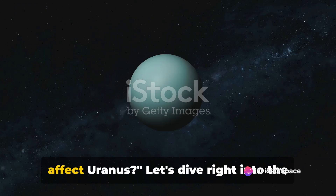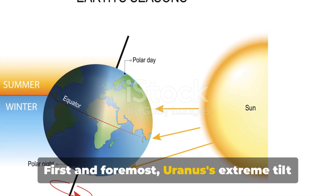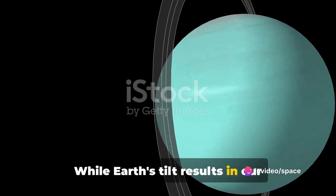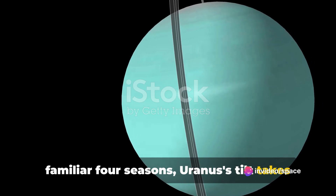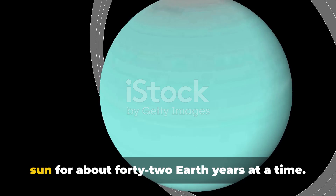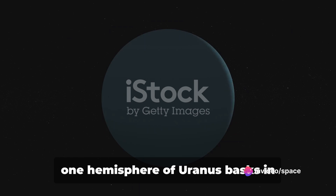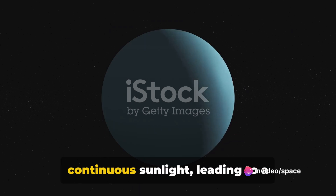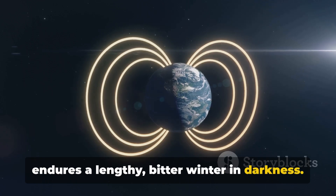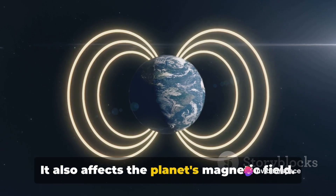So how does this extraordinary tilt affect Uranus? Let's dive into the aftermath of this celestial phenomenon. First and foremost, Uranus's extreme tilt gives birth to unusual seasons. While Earth's tilt results in our familiar four seasons, Uranus's tilt takes this to the extreme. Its seasons are dictated by the fact that one of its poles points directly at the Sun for about 42 Earth years at a time. This means that for over four decades, one hemisphere basks in continuous sunlight — a prolonged summer — while the other endures a lengthy, bitter winter in darkness.